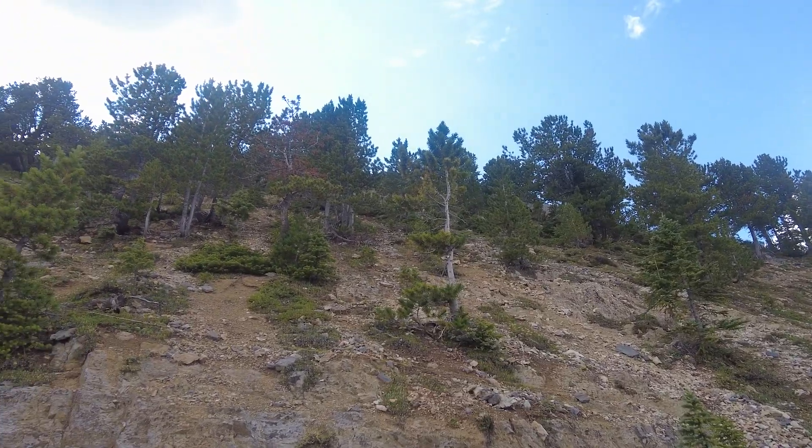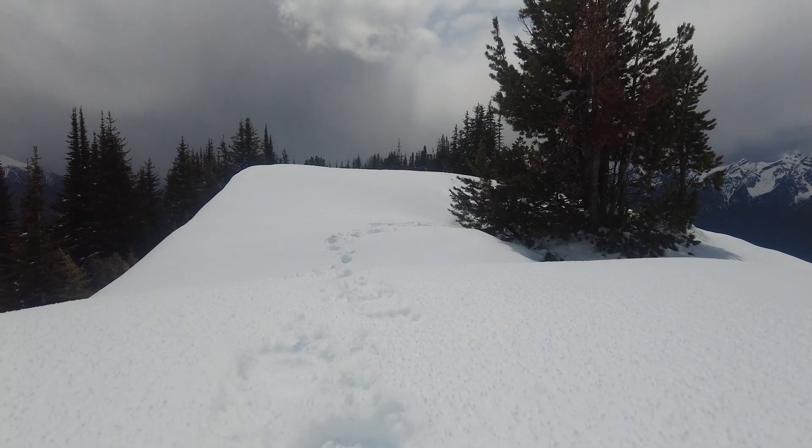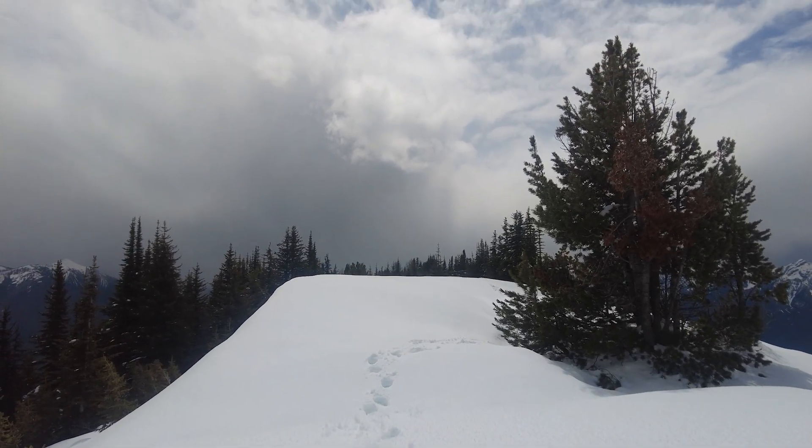This project is very special to me. It's not only about protecting whitebark pine, which is a species I came to love, but it's also about protecting this whole ecosystem that depends on the species. And I also see it as an act of respect for nature and for future generations.